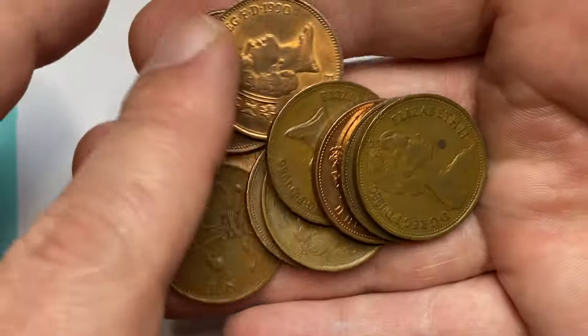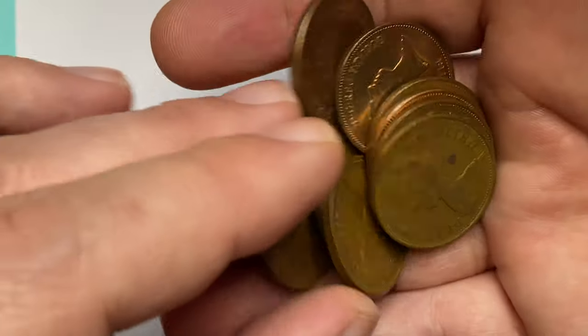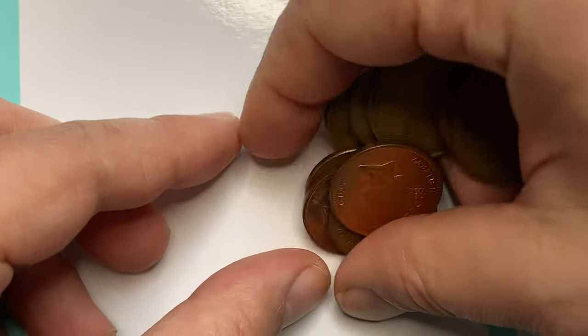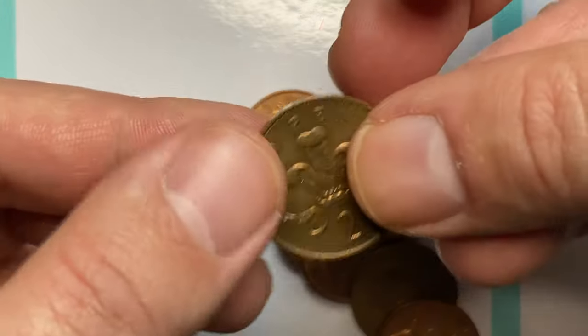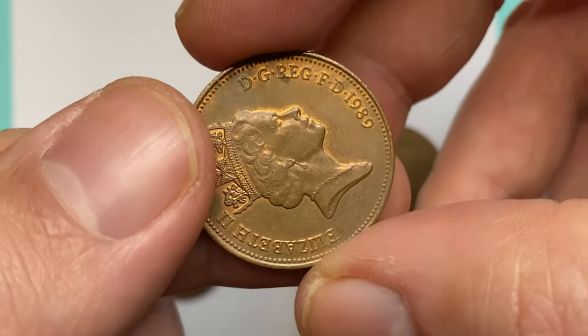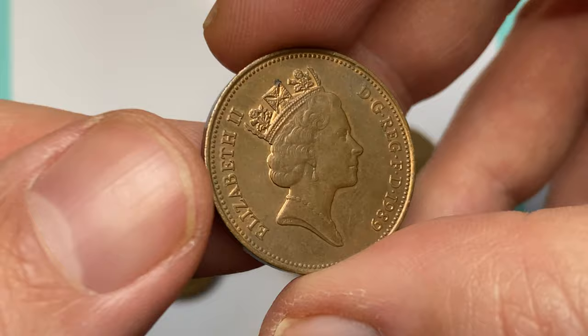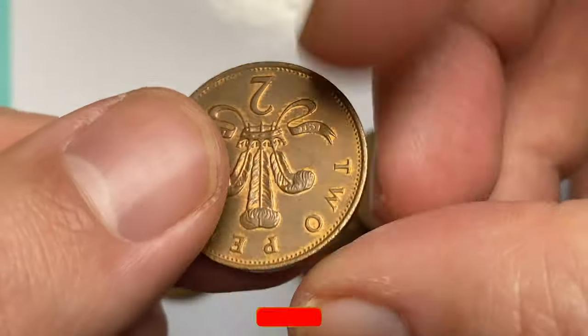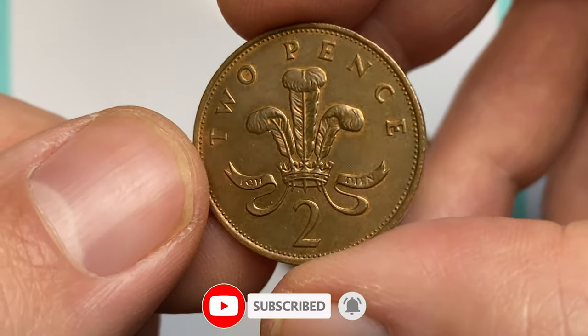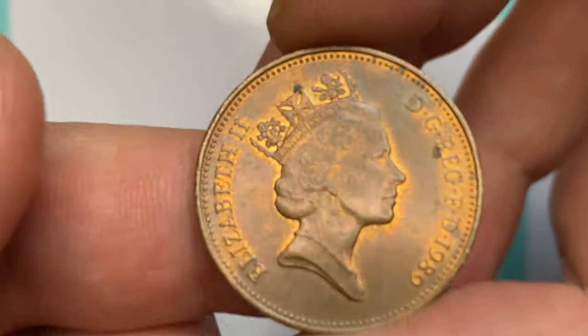Hey everyone, today I decided to show you these mostly circulated British two-pence coins from our collection, featuring portraits of Queen Elizabeth II at different ages. This is the 1989 two-pence depicting the third portrait of Queen Elizabeth II — a beaded circle bronze coin with a mintage of over 359 million pieces. The struck coin is at about uncirculated condition with strong traits of mint luster.